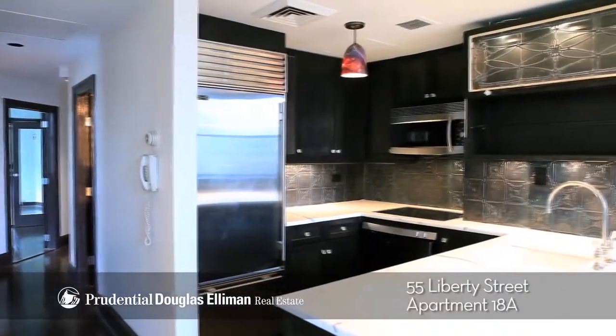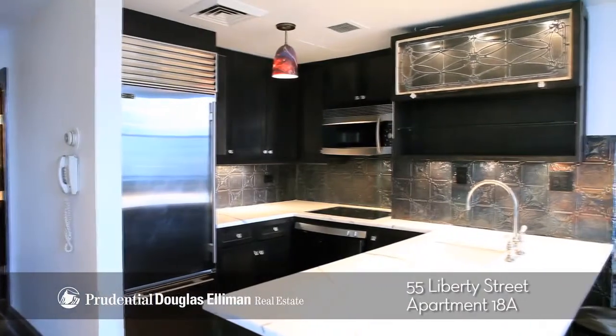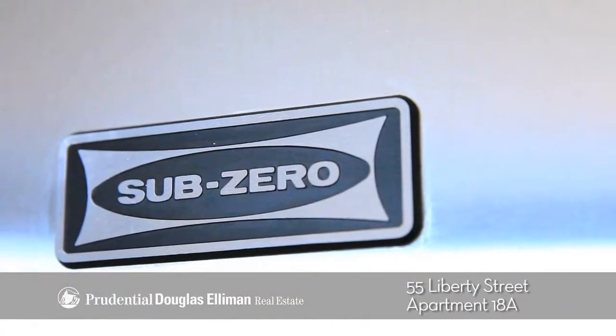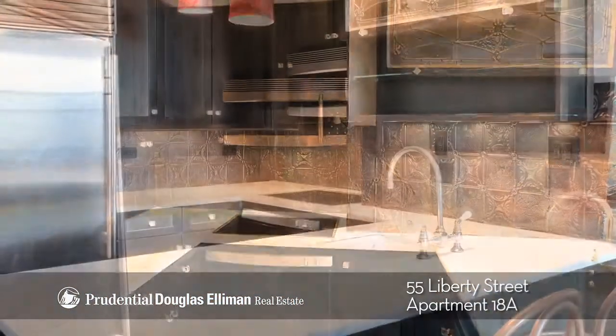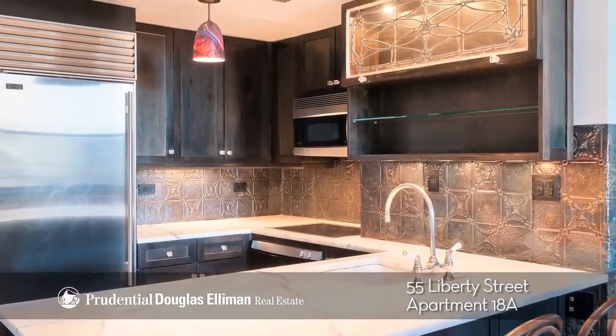The vast open kitchen has high-end appliances such as a Sub-Zero fridge, Gaggenau stove, and Asko dishwasher. Custom cabinetry and gorgeous marble countertops complete this beautiful kitchen.